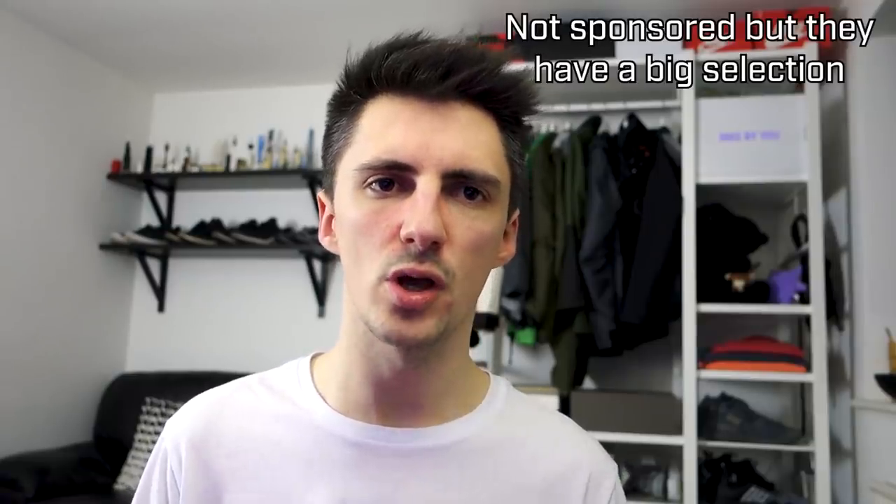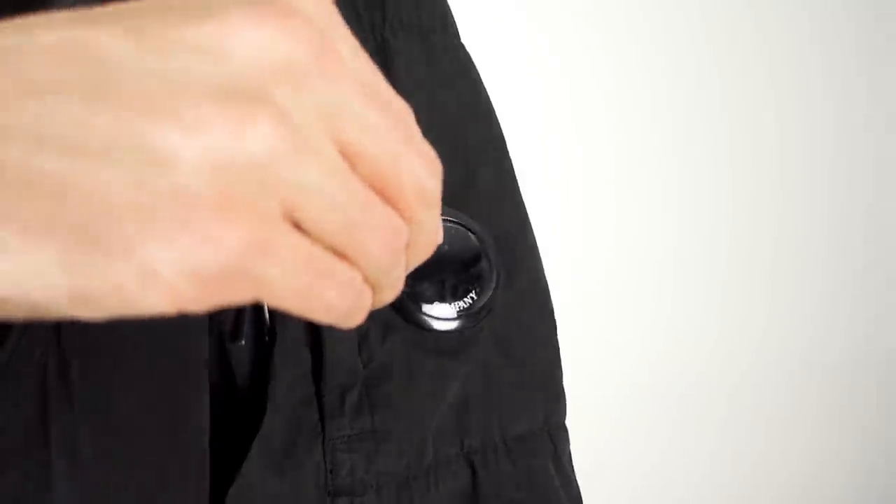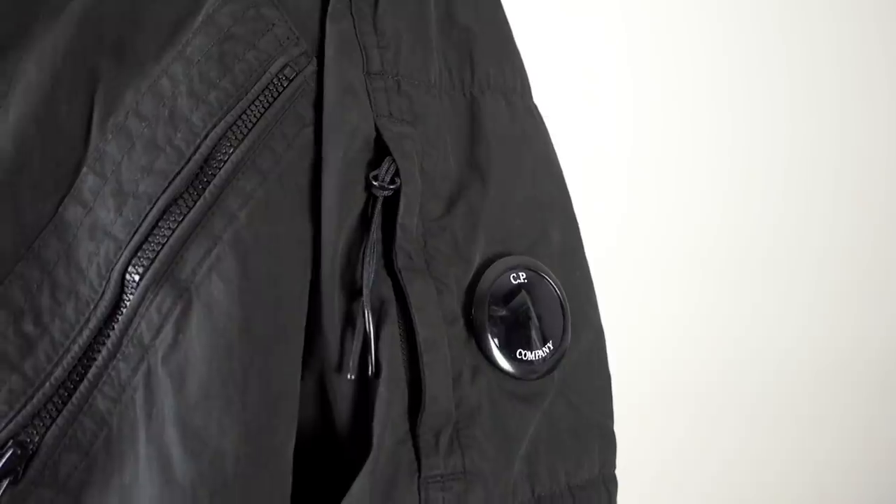It is kind of expensive — this came in at £350 on Matches Fashion. But because it's so wearable, the material feels durable, and it's garment dyed so I think it's going to age well. This has the potential to be a wardrobe staple for many seasons and has a bit of a timeless style to it, so I'm hoping to get a lot of use and value out of it.